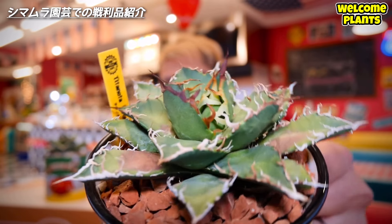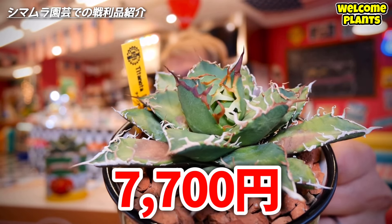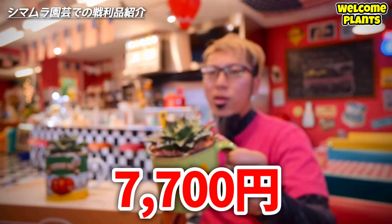まだ名前がないのかな。ぱっと見、シーザーみたいな、ピリグリのような、両方足したような感じで、これを見たときに連れて帰ろうと思いました。かっこいいでしょ。こちらは7700円です。地上で7700円だったね、まあまあ大きいのが買えるんじゃないかなと思いつつ。